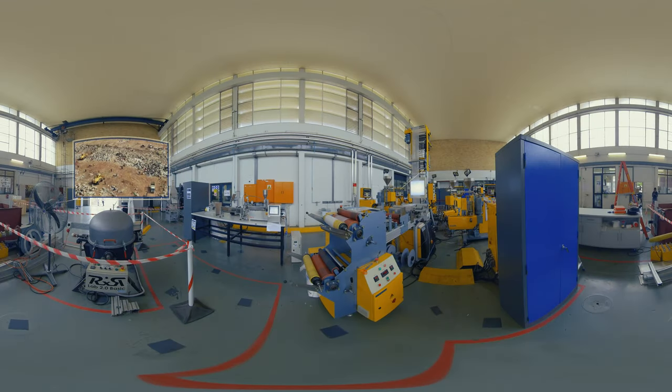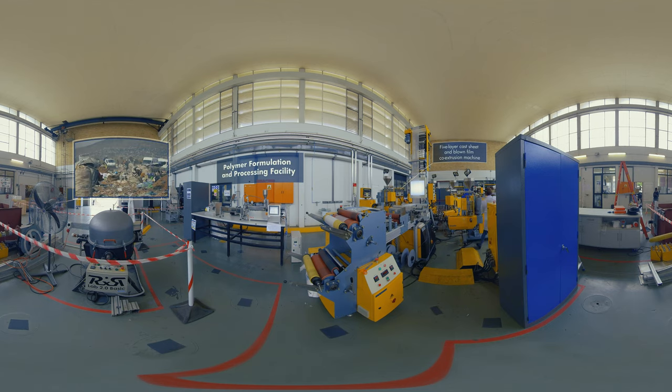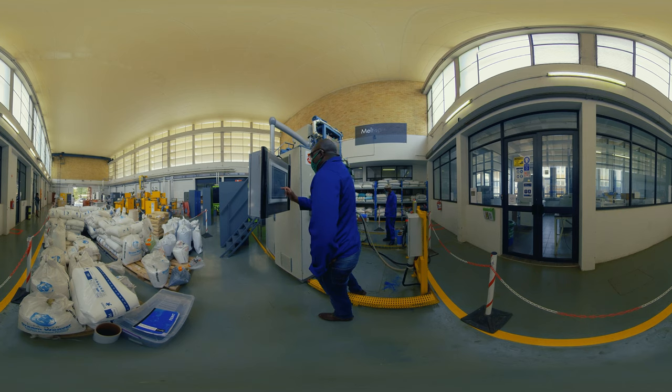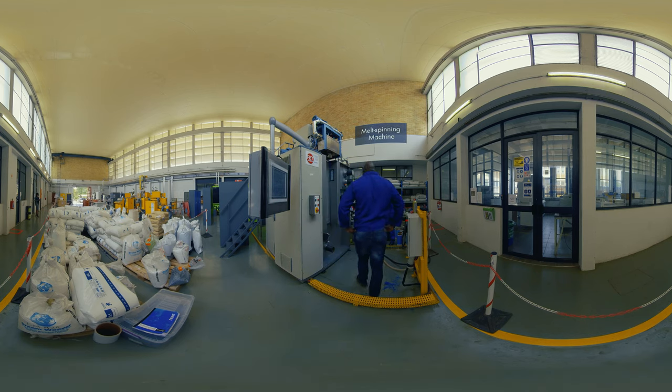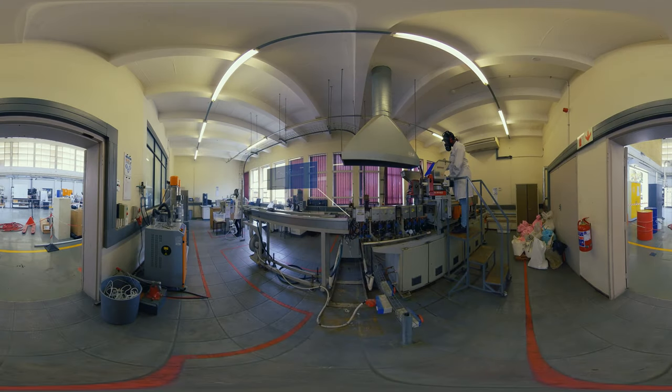The polymer processing facility enhances the competitiveness of the local polymer industry by providing a pilot-scale platform for new polymeric materials development. Polymers are typically used in the commercial production of plastics. Some of the equipment used in this facility includes a 40L over D co-rotating twin-screw extruder, 500-kilo-Newton injection molding machine, and a 5-layer cast sheet and blown-film co-extrusion line.